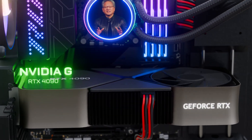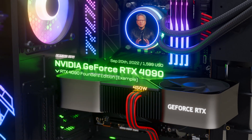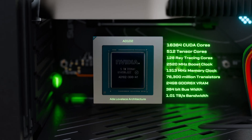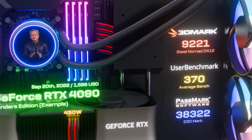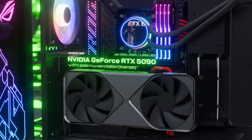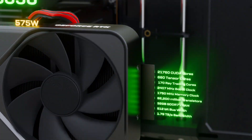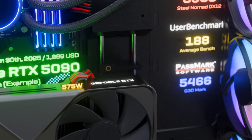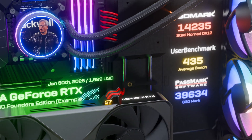The GeForce RTX 4090 — NVIDIA engineers push technologies on every front. New Tensor Core with FP8 transformer engine, 300 TOPS Optical Flow Accelerator for DLSS 3. The GPU is just a beast: 92 billion transistors, 4,000 TOPS, 4 petaflops of AI — three times higher than the last generation ADA.